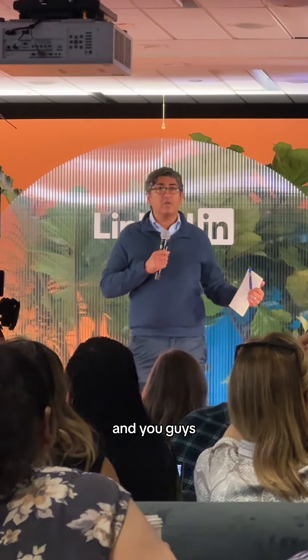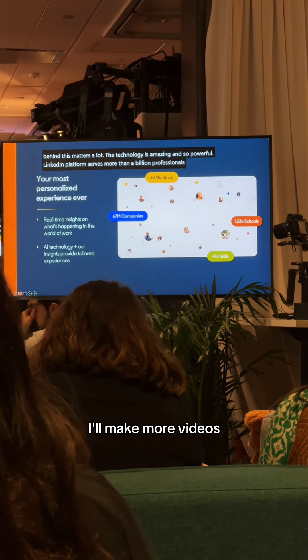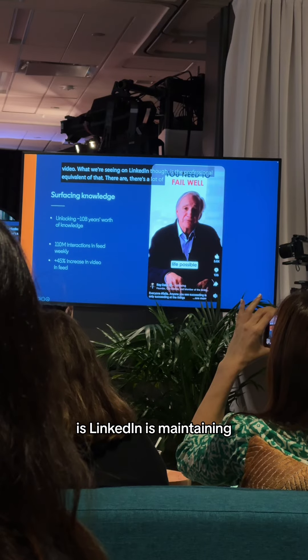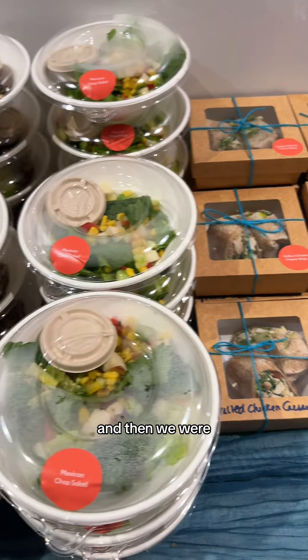Then all the presentations started, and you guys, there are so many updates. LinkedIn is incorporating AI in so many ways. I'll make more videos on these individually because there's just too much to talk about in one single video. What's so cool is that LinkedIn is maintaining true to their mission and actually making it easier for us to get jobs. Then we grabbed lunch.